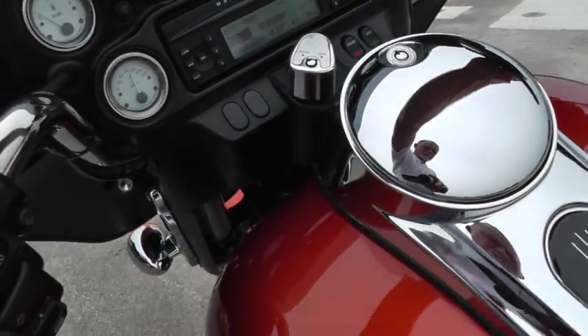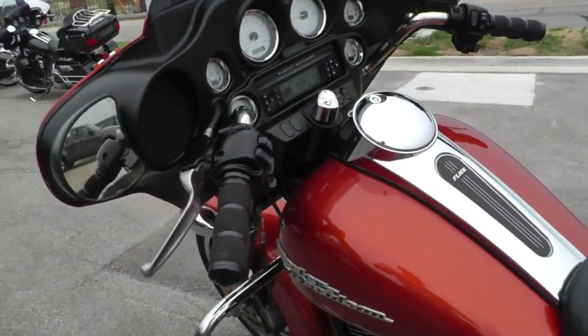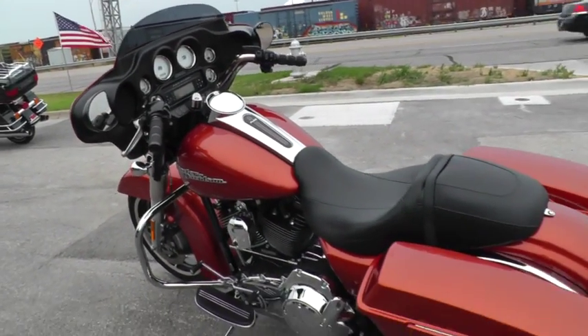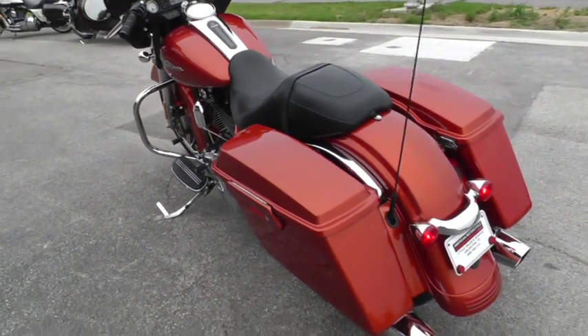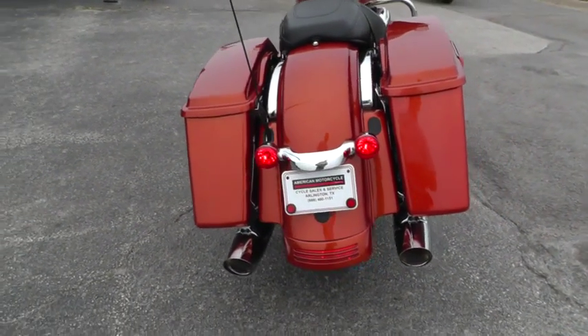Let me fire it off and give it a listen. The bike pops right off — doesn't make any kind of engine noise, no smoke or anything like that. It's just a good solid motorcycle. It's got the factory exhaust on it.